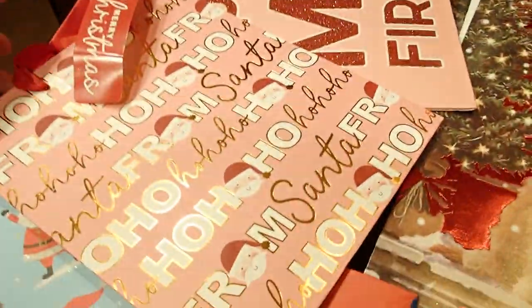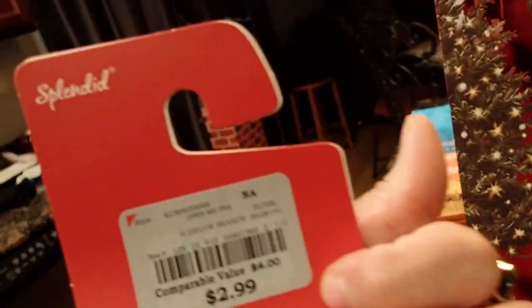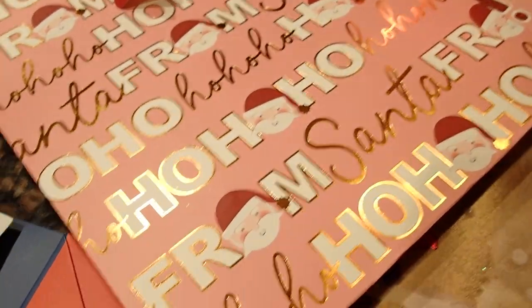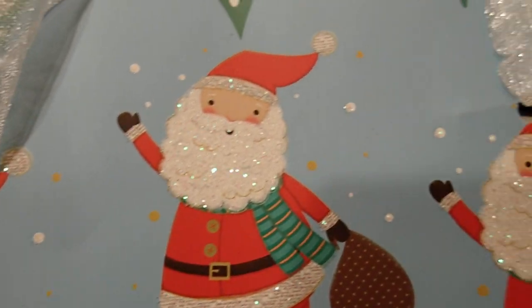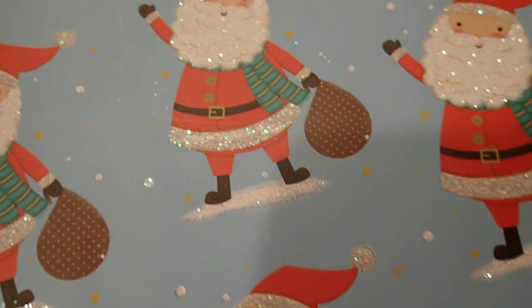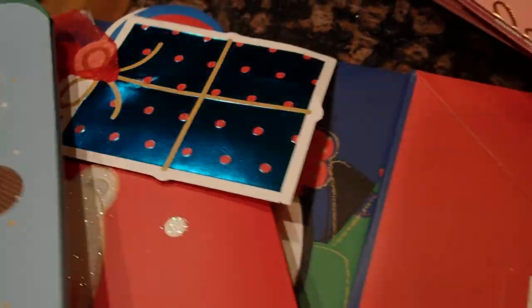I also bought these packages of quality gift bags. They were all $2.99 — they bring four in a package for $2.99. And look at these, how cute! Anything with Santa on it, I love. Look at how cute — it even comes with the tag.